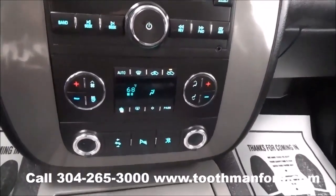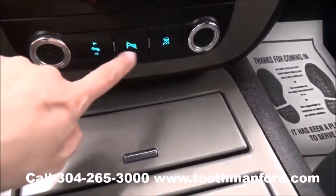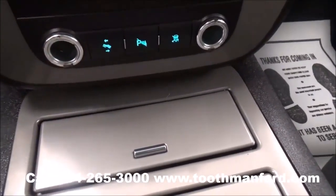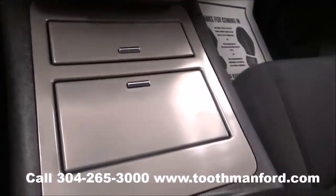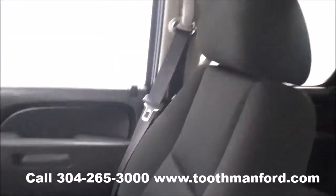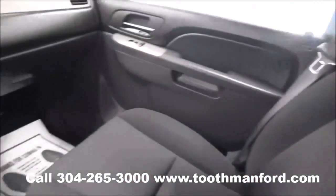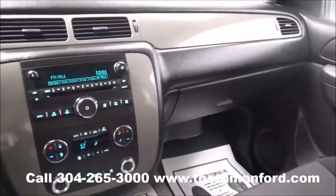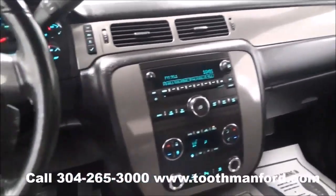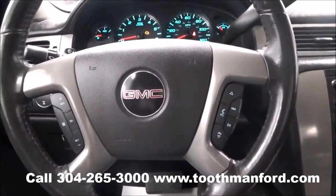It also has auxiliary hookup and Bluetooth capability. Climate control is down here. Power pedals are there, and your park assist is there. Cloth interior throughout. To see this GMC or to test drive it, visit us at ToothmanFord.com or call 304-265-3000. And remember, cars cost less in Grafton, and we'll prove it.